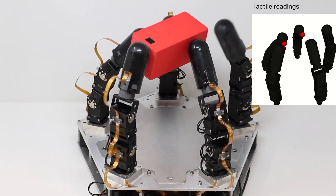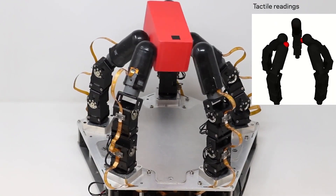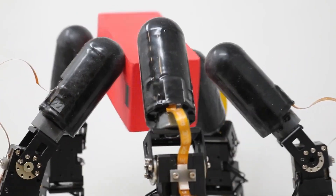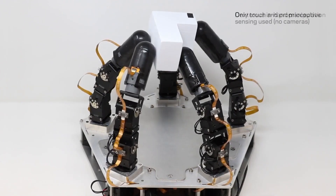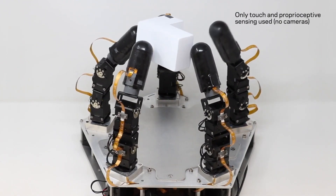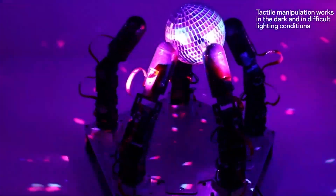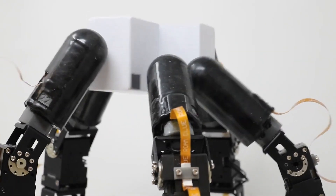What sets this robot hand apart is its remarkable independence. It doesn't rely on external cameras, making it immune to lighting variations or obstructions. This means it can handle objects even in challenging lighting conditions and even operate in complete darkness. The tactile fingers are an incredible piece of engineering that could truly revolutionize lives.